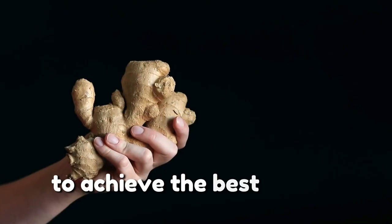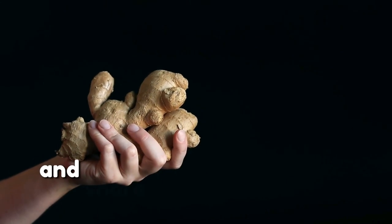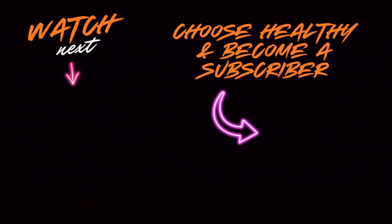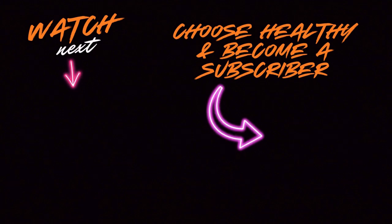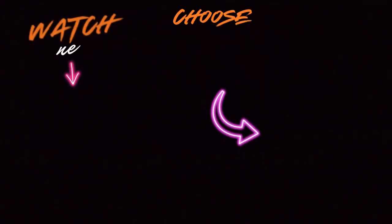If you found this video helpful, please hit that like button and share it with others who may benefit. Don't forget to subscribe to stay informed about all the latest tips and health hacks we bring to you every week. Have any questions about ginger or want to share how you use it in your daily routine? Drop a comment below — we'd love to hear from you.